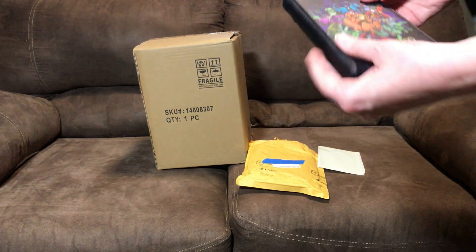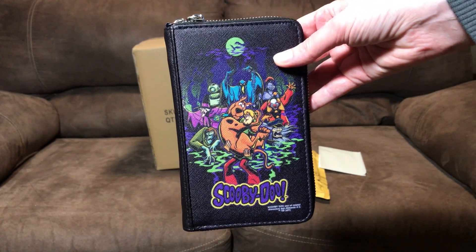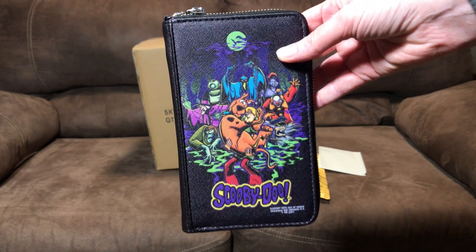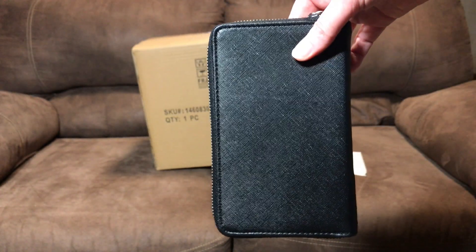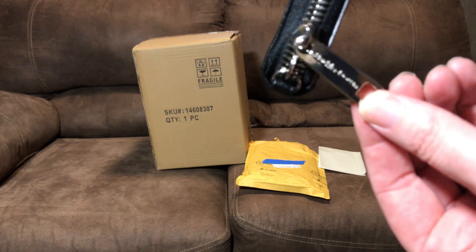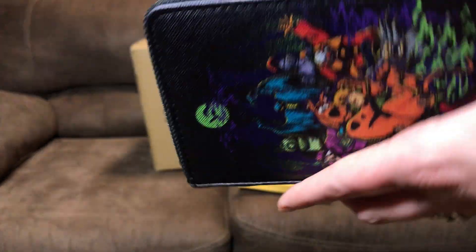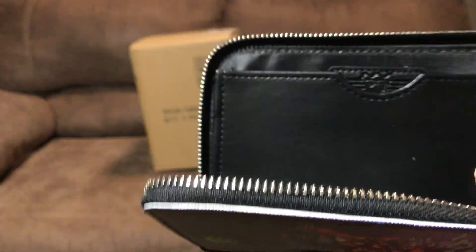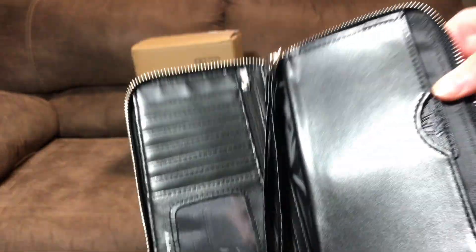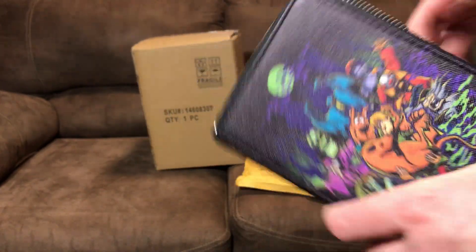The first thing I got is a new wallet. It's pretty cool. It's got some villains and Scooby and Shaggy. It's just black on the other side. The zipper pull isn't super exciting — it'd be cool if it had the logo on it. And that's the inside. I really like the outside of it.